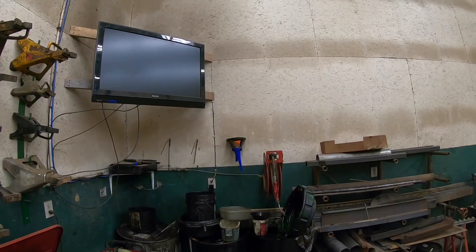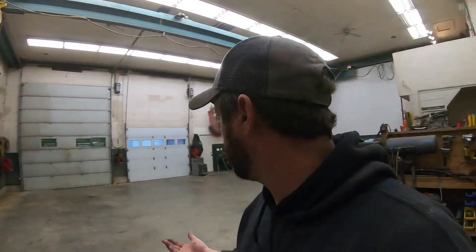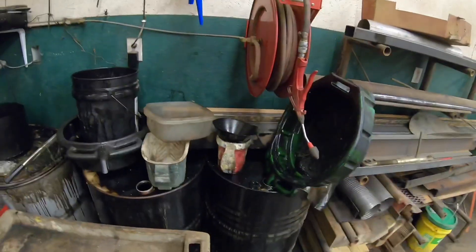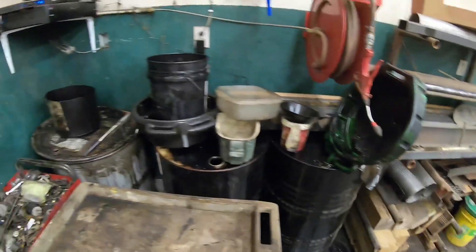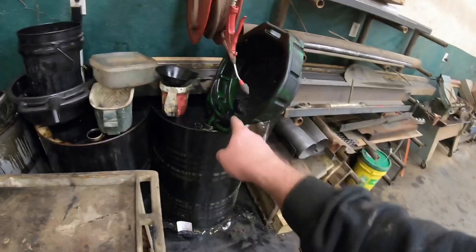That is my TV — I do have cable TV out here. I need to get a smart TV so I can watch some YouTube. The main reason I got it is I like watching NASCAR, so if I'm in the shop working I can turn NASCAR on. This is the nastiest part of the shop — the oil area. That barrel is where all the filters go to get properly recycled, and this is where all the used oil goes. I usually either sell it or give it away to a local guy who uses it for heat.